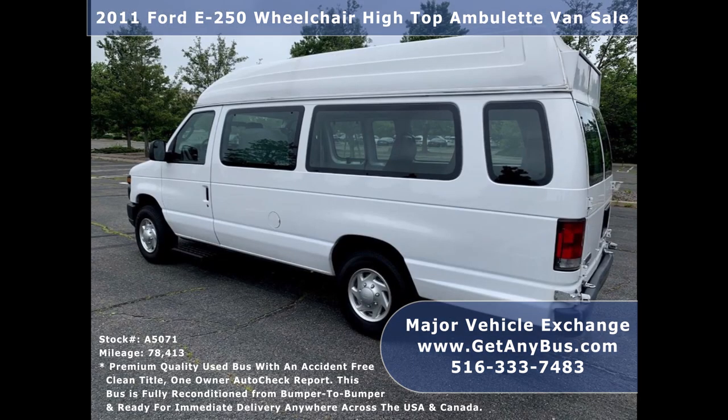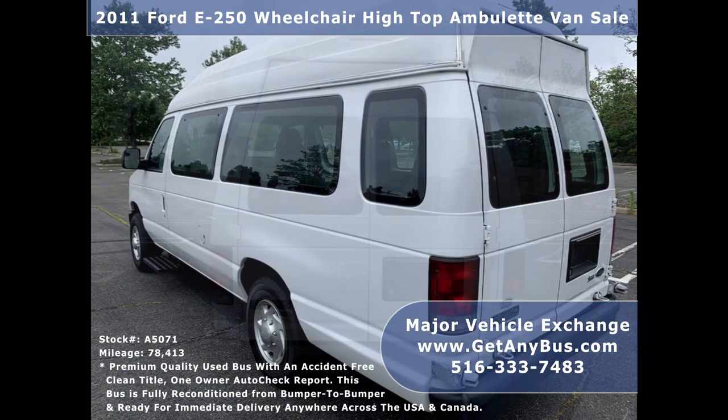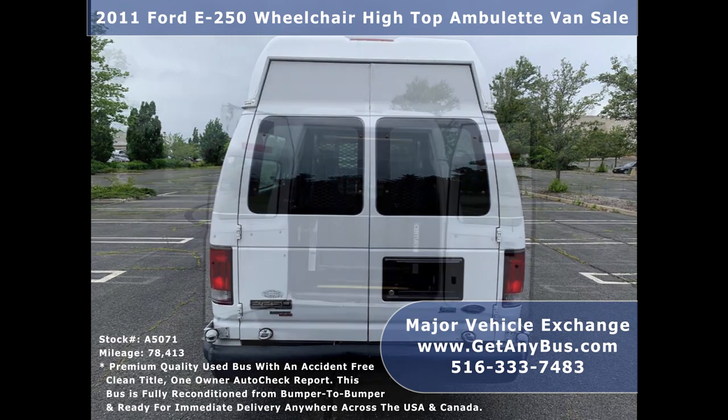It is ready for immediate delivery anywhere across the United States and Canada. Major Vehicle Exchange has more than 45 reconditioned buses and wheelchair vans for church, shuttle service, senior service, and medical ambulet transportation.